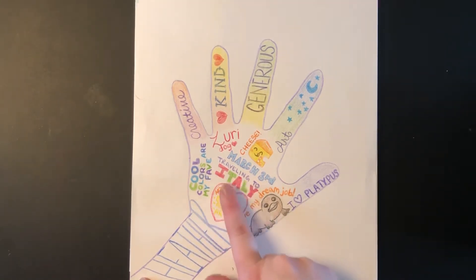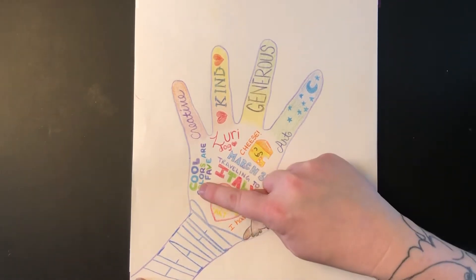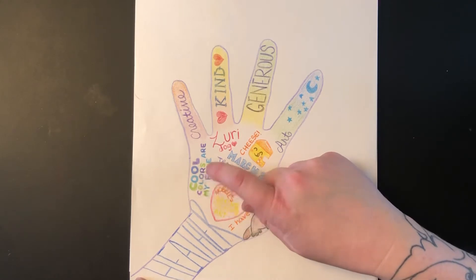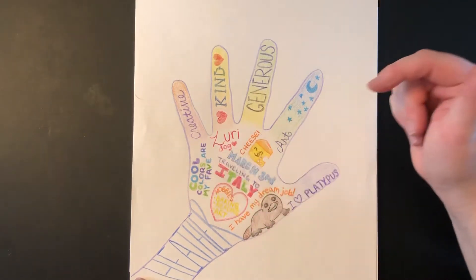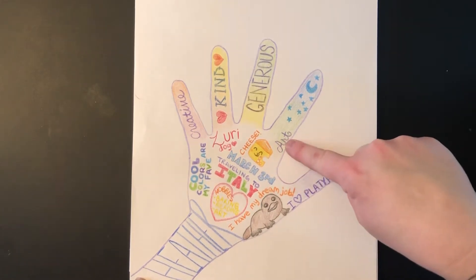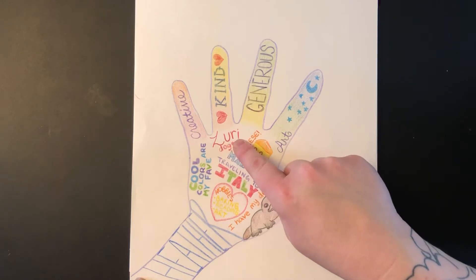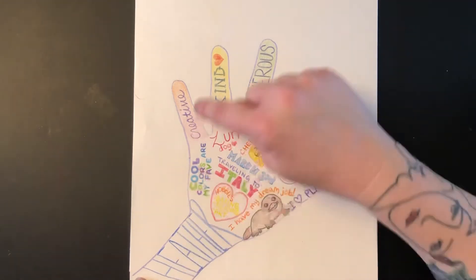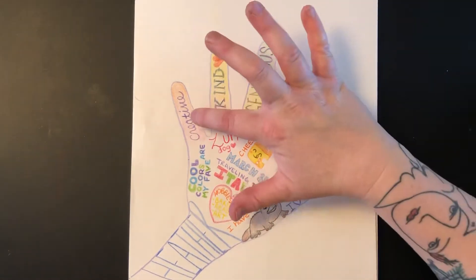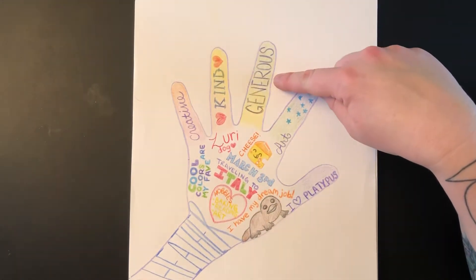It's the best job I've ever had. My hobbies are baking, reading, and art. My favorite memory was traveling to Italy. My birthday is March 3rd. My favorite colors are cool colors. Cheese is my favorite food. Art is my favorite subject. My dog's name is Zuri. Three adjectives to describe me are creative, kind, and generous.